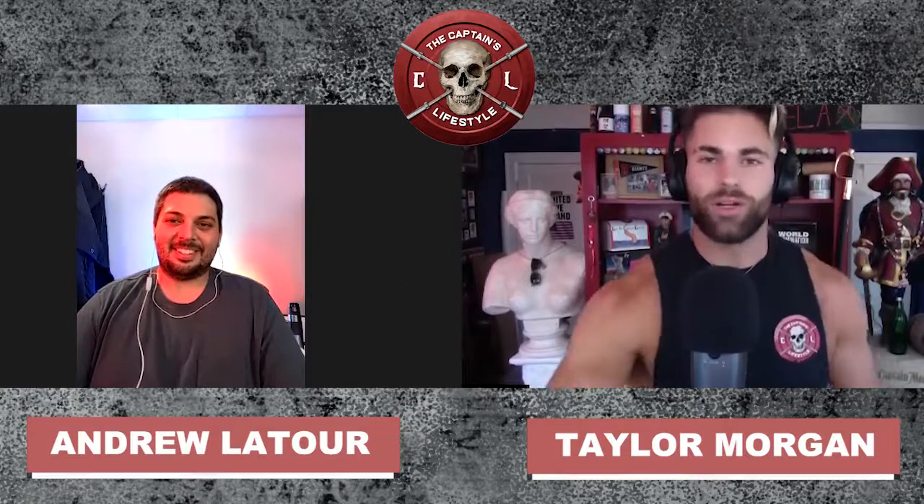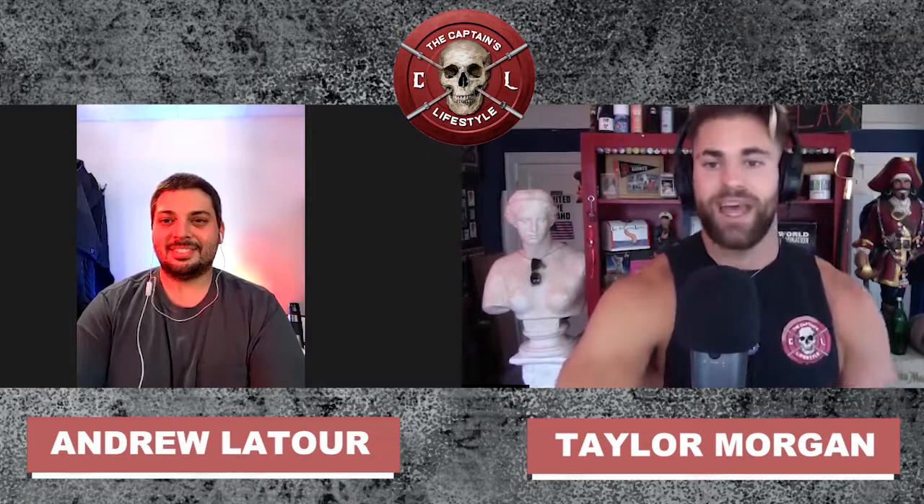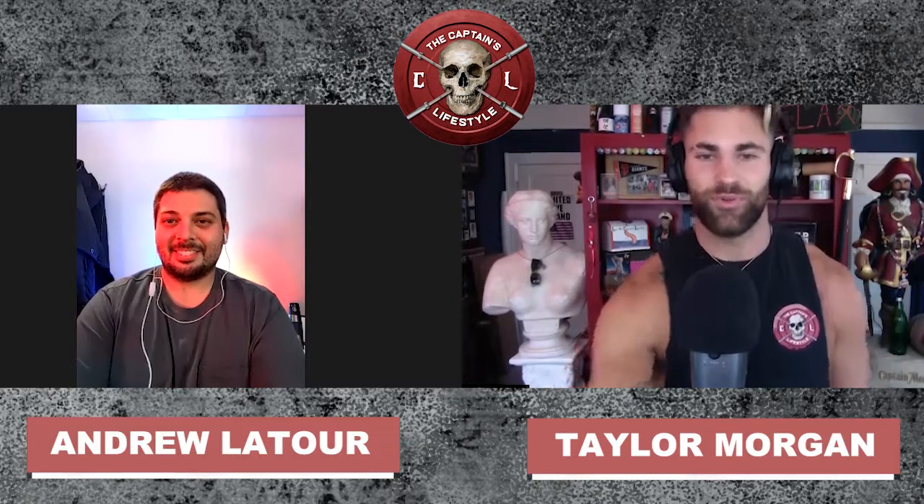Now let's get into today's episode with Andrew Latour. Welcome aboard another episode of the Captain's Lifestyle Podcast — this is your captain speaking, Taylor Morgan. On today's episode, we have another expert in light. His name is Andrew Latour and he is the founder of Gemba Red. Andrew is an experienced chemical and materials engineer who learned about biohacking back in 2015 while at a raw vegan retreat. At the time, he was obese, pre-diabetic, and had chronic sinus issues. Andrew, welcome to the Captain's Lifestyle Podcast.